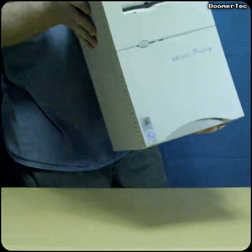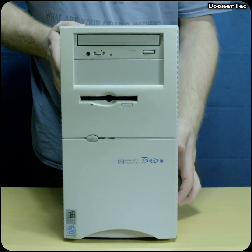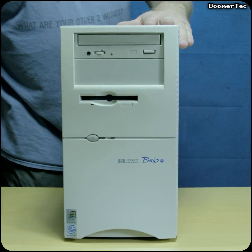I'm very pleased to introduce to you today a very special little computer that I'm particularly fond of. This is a HP Brio, a compact and honest machine from the late 1990s.